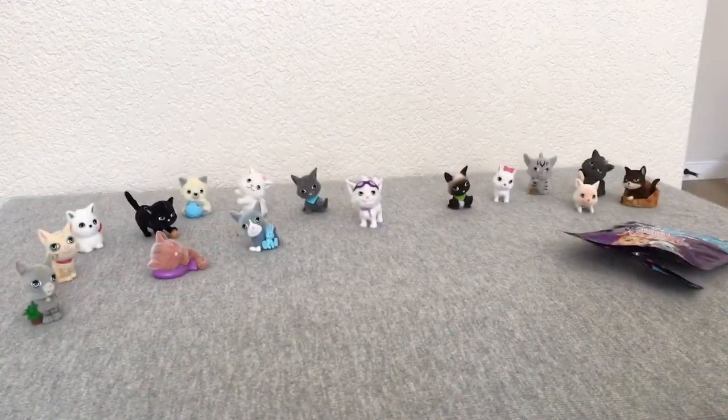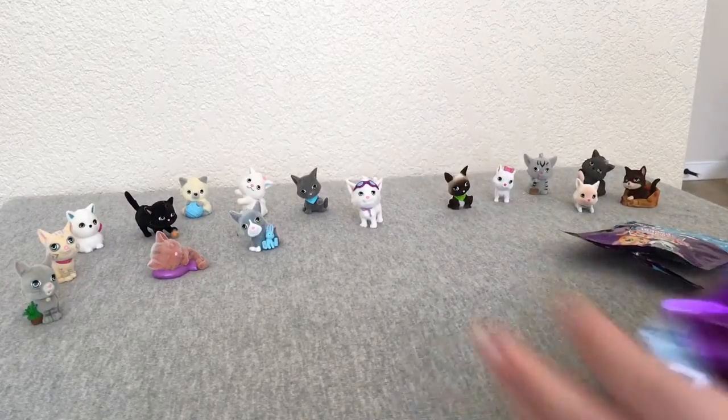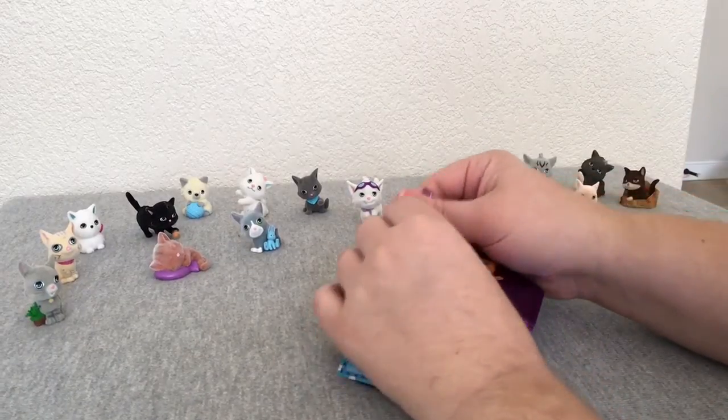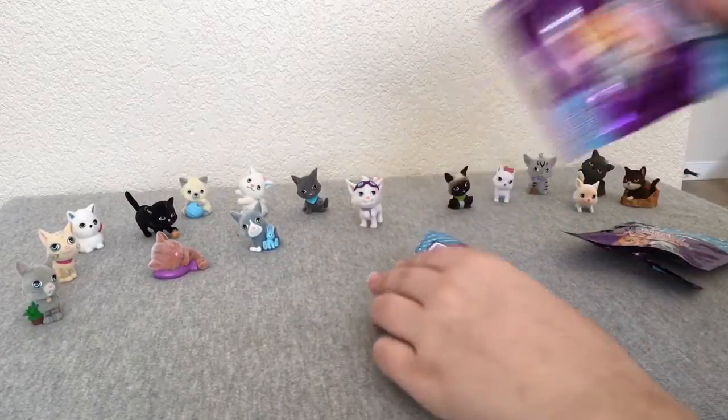We'll put her over here with series two. It's hard when you're going back and forth between being in front of the camera and behind the camera. Let's open this one up and see who we get.